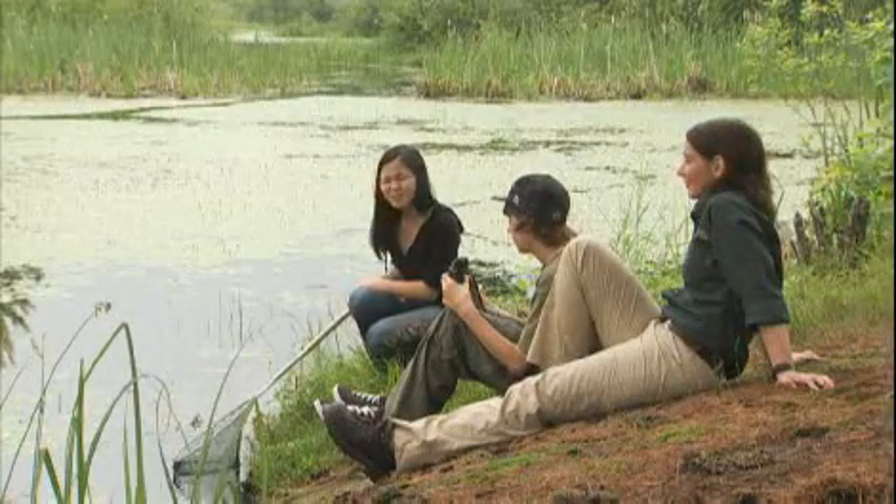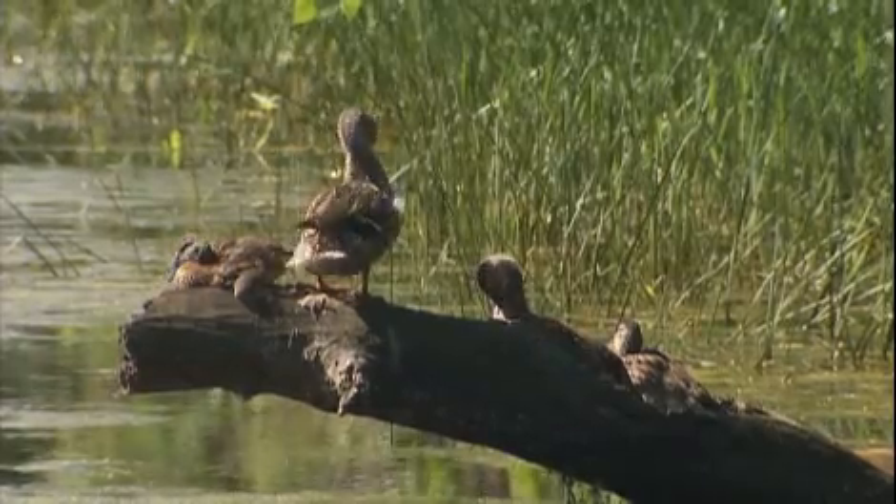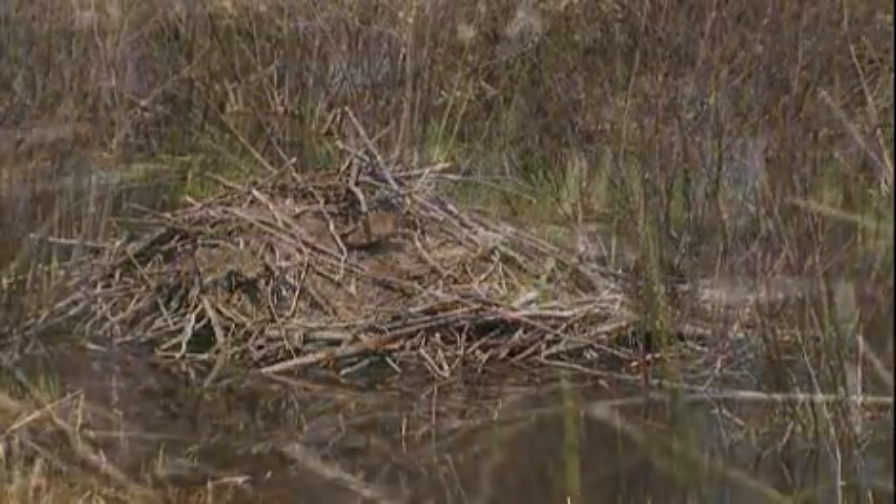Connor, this morning you said nothing could be comfortable here. Okay, I admit I was wrong. Just because wetlands aren't cozy for us, it doesn't mean they aren't ideal homes for tons of other living things.